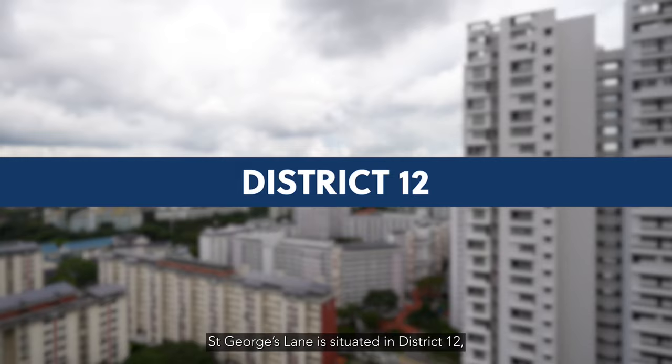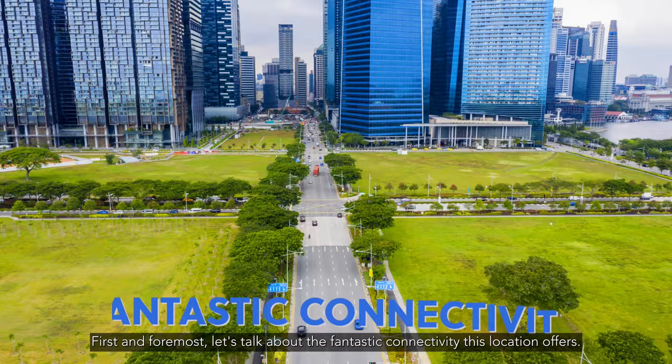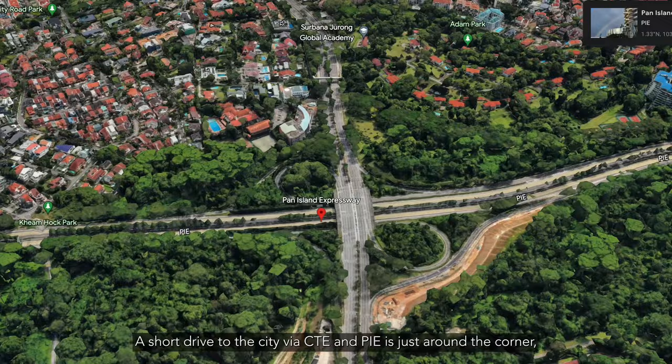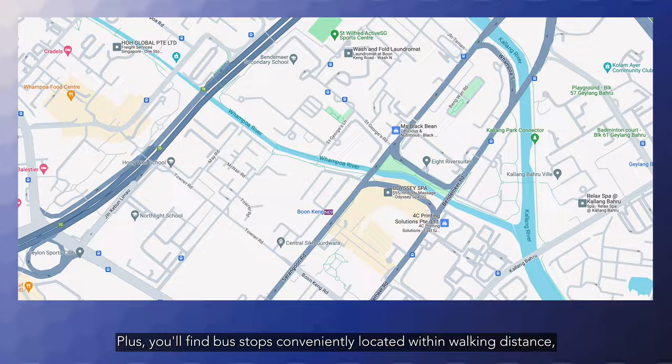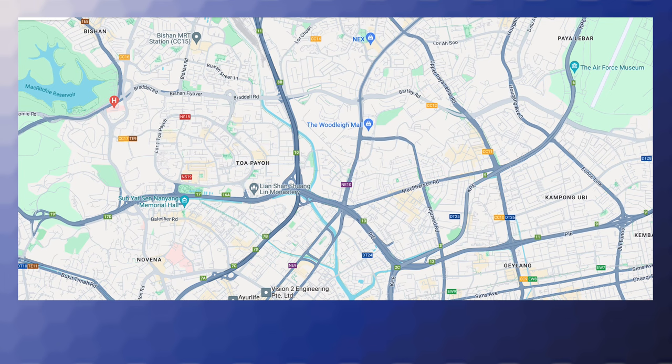St George's Lane is situated in District 12 in the prestigious RCR locality of Singapore. Let's talk about the fantastic connectivity this location offers. A short drive to the city via CTE and PIE is just around the corner. And for those who prefer public transport, Boonkeng MRT is just a stone's throw away. You'll find bus stops conveniently located within walking distance, making commuting a breeze.